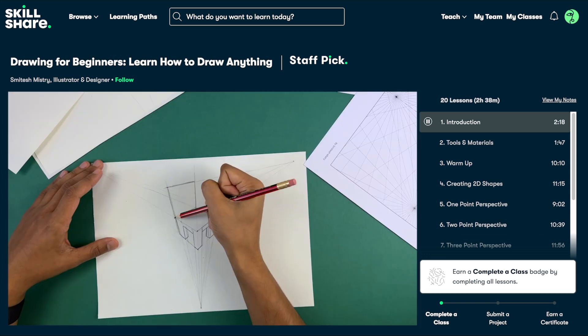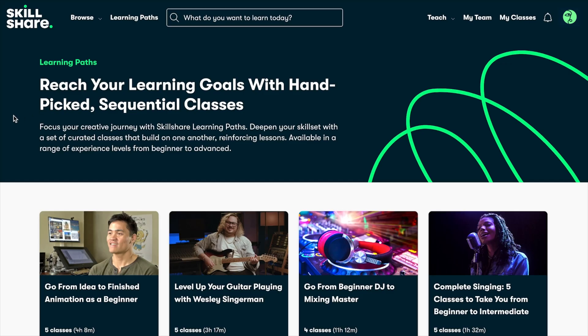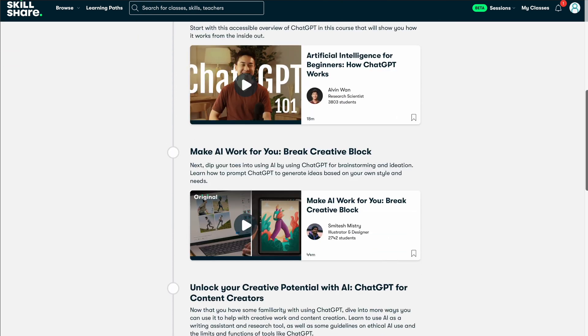Skillshare can help you take your careers, skills, hobbies, passions, or side hustles to the next level. Skillshare has implemented learning paths, which are curated sequential class collections to master a specific skill. If I want to become a better content creator with ChatGPT, there's a learning path for that with five curated classes to learn this skill.